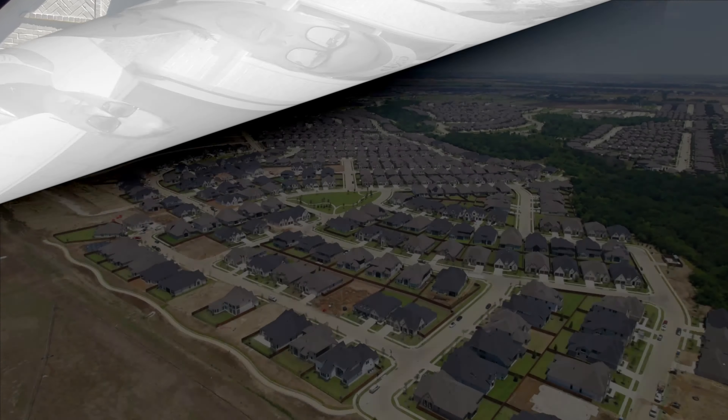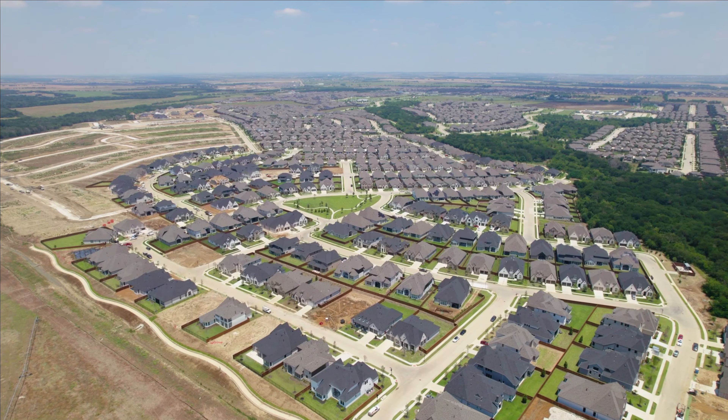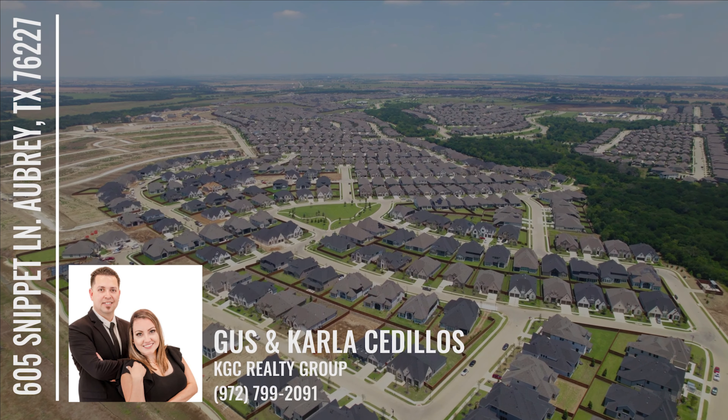This house is amazing — it's on a 70 foot lot and it's got tons of upgrades. This house has never been lived in, so you definitely want to check it out.